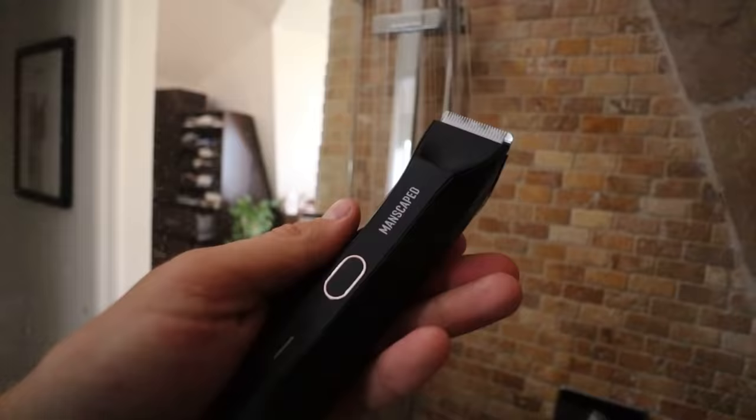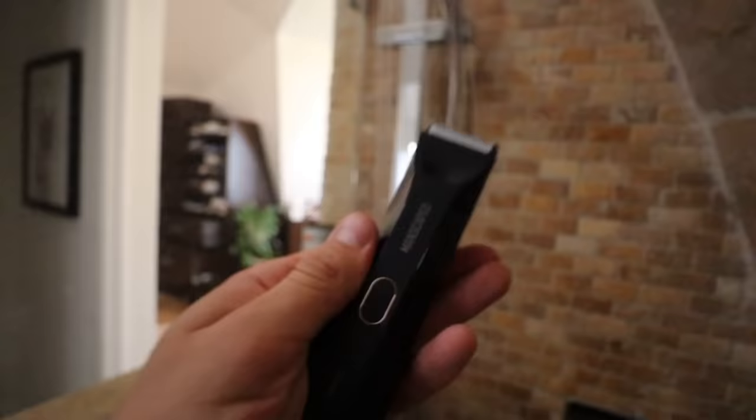Not only did they send me that, but they also sent me the crop reviver, the crop preserver, and my personal favorite, the Lawnmower 4.0. Two of my favorite features about the Lawnmower 4.0 are its ceramic blades and SkinSafe technology. Because in the past whenever I've used any sort of a trimmer, I always get cut. But with Manscaped, you have no worries. Not only can you use it out of the shower, but you can use it in the shower because the Lawnmower 4.0 is completely waterproof. Manscaped has a product for everyone — whether you're a guy who needs new products, or a girl with a boyfriend who wants a gift that keeps on giving. After a long day, I love to use my anti-chafing crop preserver ball deodorant.